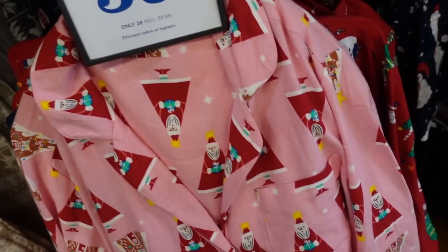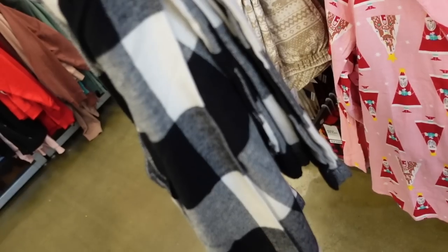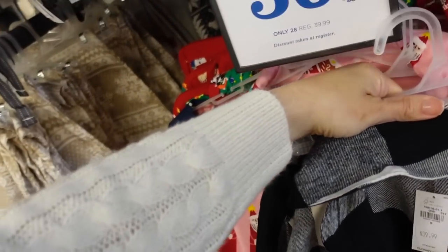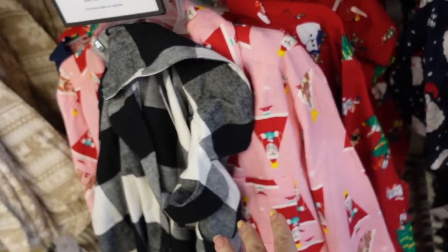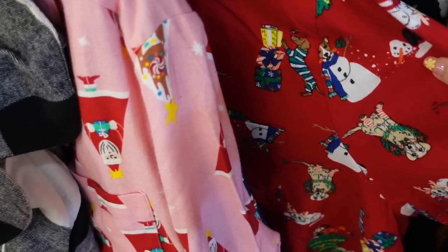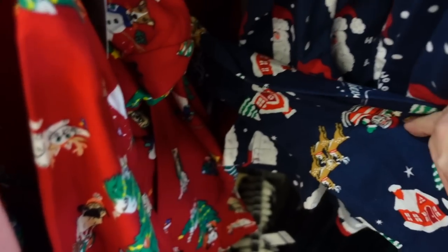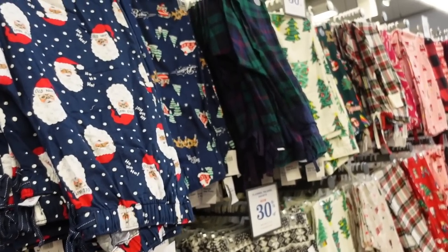New holiday pajama set — this is a flannel material, has that rounded collar lapel, buttons all the way down with a little pocket, relaxed wrist, really nice length on the top. The pants look like a straight leg with an elastic waistband. They're 30% off, so down to $28 for the two pieces. They have the black and white buffalo check, this pink Santa print, red with little puppies, a blue with little houses, and the 'believe' with the Santa and reindeer — so all of the prints for the holiday.